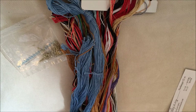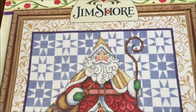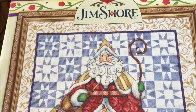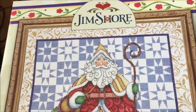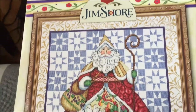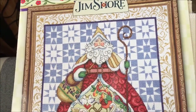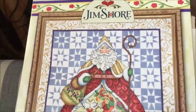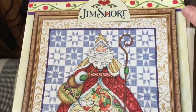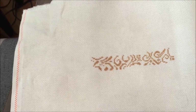Hey guys, today it's the 15th of May, it's Monday, and I wanted to check in with my progress for Mania. This is my new start — a Jim Shore pattern called the 12 Days of Christmas. It came as a kit and I'm using the called-for DMC threads, but I switched out the Aida that came with the kit and I'm using a 22-count hardanger even weave from Picture This Plus in the Legacy colorway. That is what I got done today.